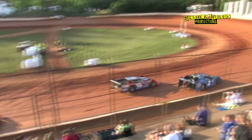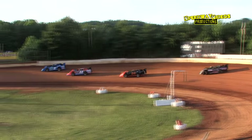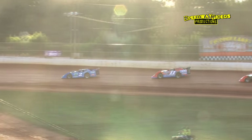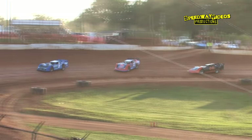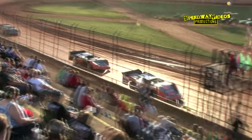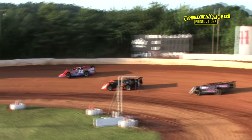Green flag is in the air. Terry Poore with the lead out of turn two, Kip Sawyer in the second spot. Wayne Raider in third, Brandon Gardner, and Barry Duncan rounds out your field. Now Sawyer with a little bit of a slide in four, hangs on to it, holds on to the second spot, as Terry Poore opens a little bit of breathing room.